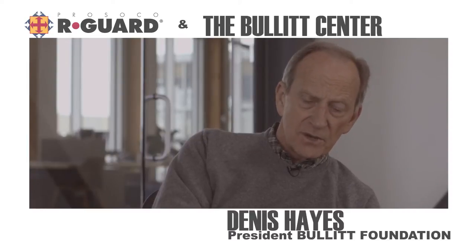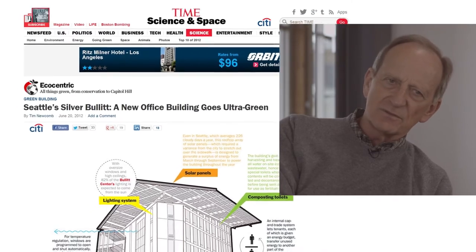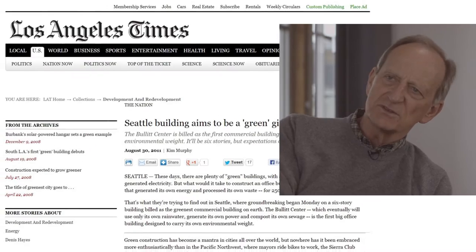Beyond the community where we sort of expect support in Seattle, we've also had enormous attention from NBC, ABC, NPR, the Corporation for Public Broadcasting, Time Magazine, the New York Times, the Los Angeles Times, the International Papers, Indian Papers, and the Guardian in London.